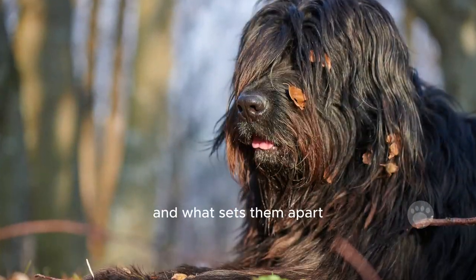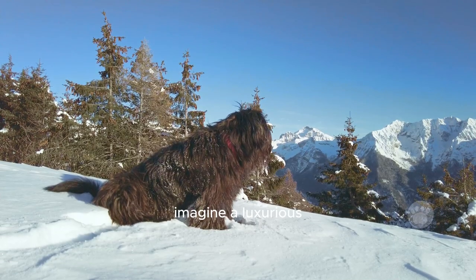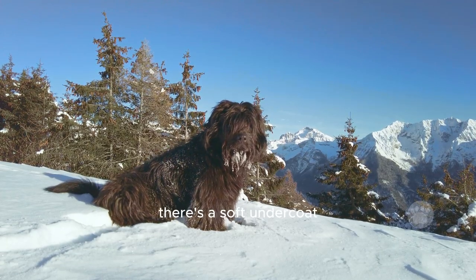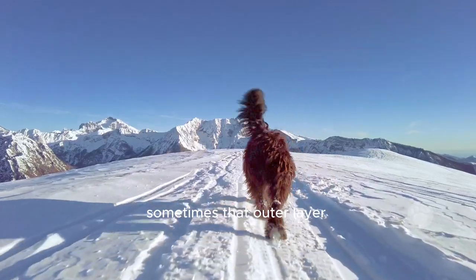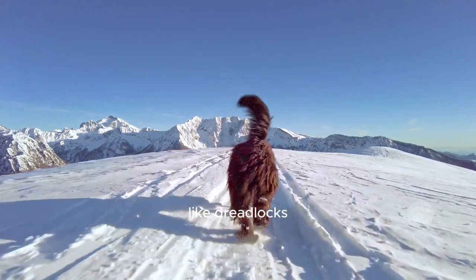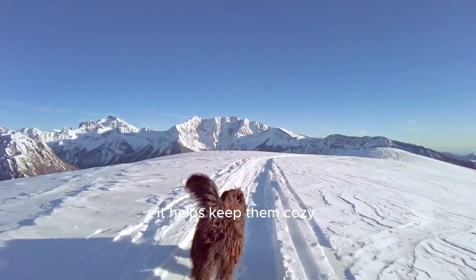And what sets them apart, besides their cool name? Their coat game. Imagine a luxurious triple-layered coat — there's a soft undercoat, a wiry middle layer, and a long, coarse outer layer. Sometimes that outer layer gets all knotted up, like dreadlocks, which isn't just a fashion statement — it helps keep them cozy in cold weather.